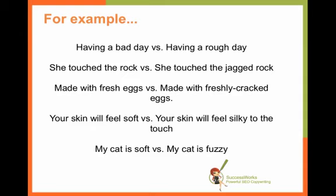It engages the brain a little bit more. For example: she touched the rock versus she touched the jagged rock. Your skin will feel soft versus your skin will feel silky to the touch. And my favorite example: my cat is soft versus my cat is fuzzy. This is something that you can do, or if you are evaluating other writers, something you can ask them to do more of. When you write your copy, if this doesn't come automatically, let it sit for a while and then go back to see how you can add these textural adjectives in.